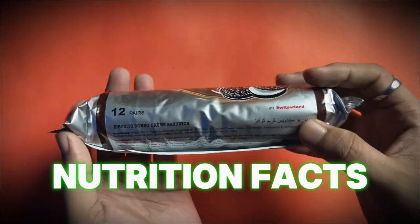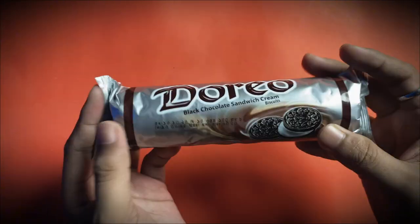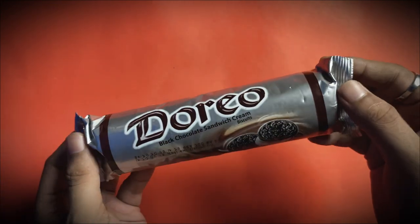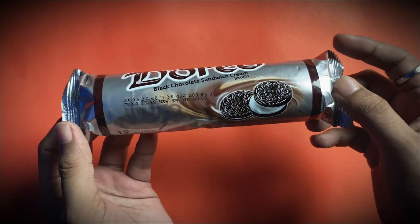Assalamualaikum. Today's video is about Double Nutrition Facts. This is India's cookies-inspired version from Bangladesh.